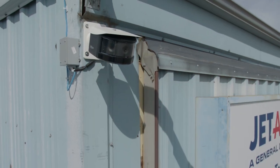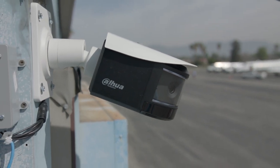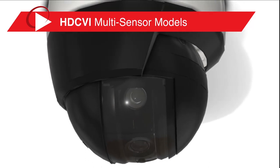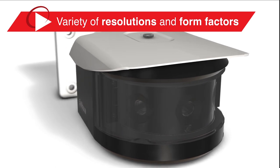Dawa's multi-sensor camera line brings outstanding coverage to video surveillance with a high return on investment. The line includes network cameras and HDCVI high-definition over coax cameras in a variety of resolutions and form factors.